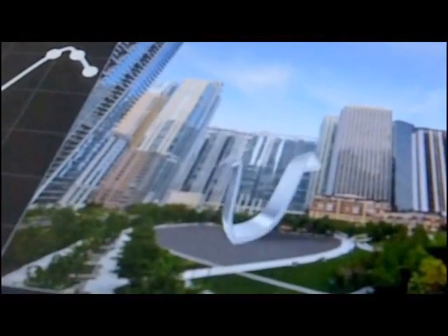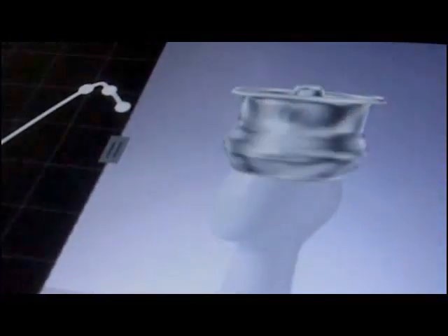So we have a chair, and then you can also make it into something else. We can make it into a building, or a hat. We can have it fit and change the material.